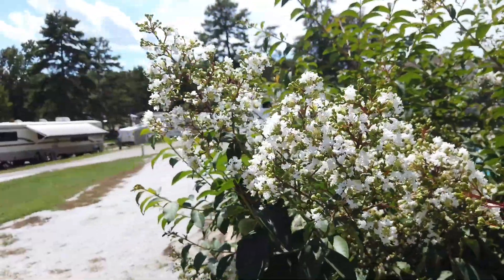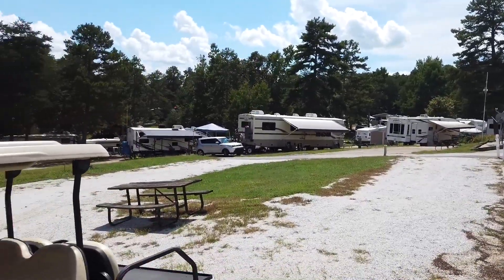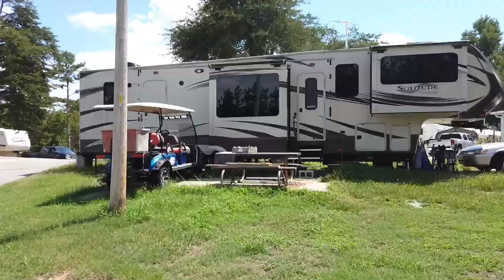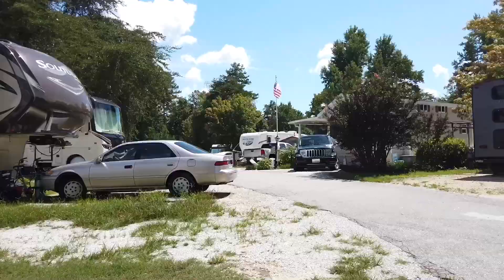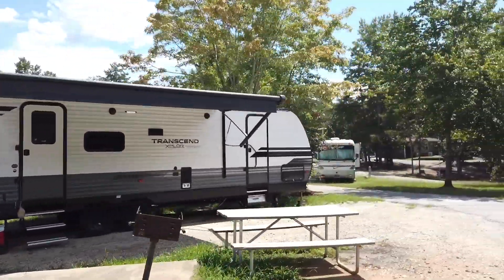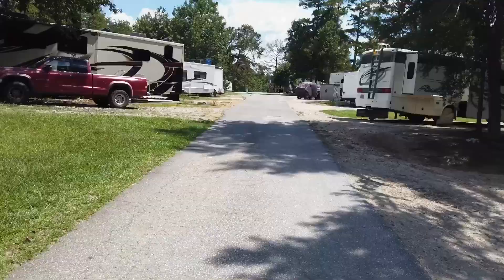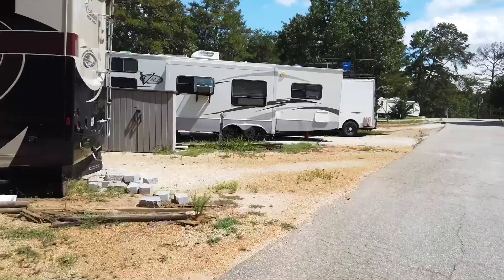As you get further into the park, you'll notice there are quite a few annual campsites here. As a Thousand Trails member, this can make it difficult to get a reservation, so you want to make your reservations early. Just so you know, this park has many hills and rough roads, and a lot of the corners are very tight, so navigating a big rig through here can be difficult at times. The section I'm showing you now is actually one of the easier areas to navigate, and we were lucky enough to get a site in this area.